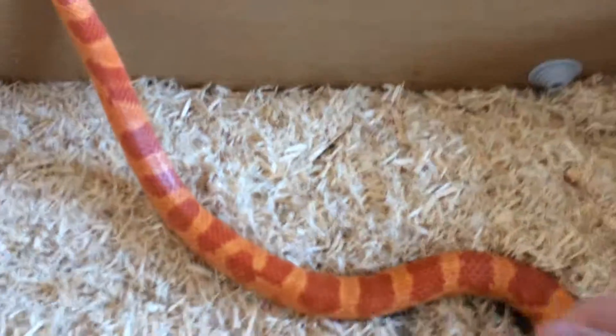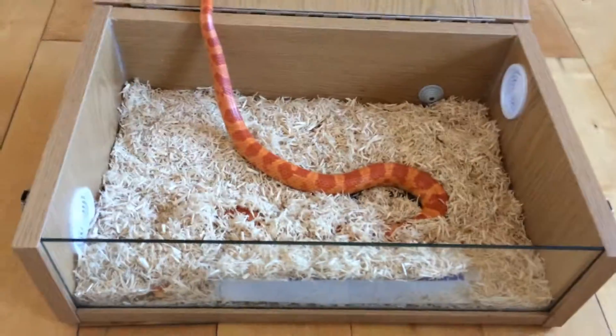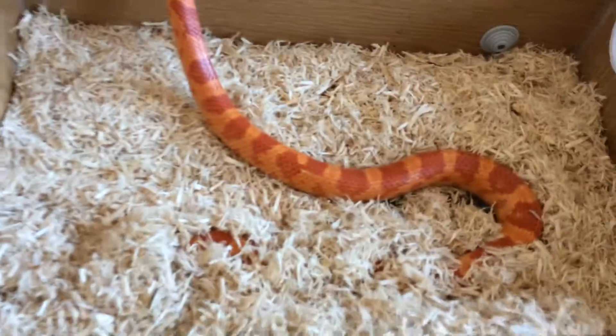This is one of my animals, Caesar. He's an amelanistic corn snake, about two years old, and this is not his normal vivarium — this is for the purpose of this video.